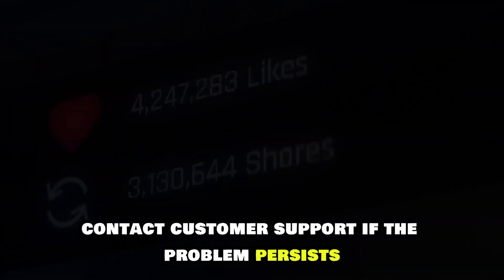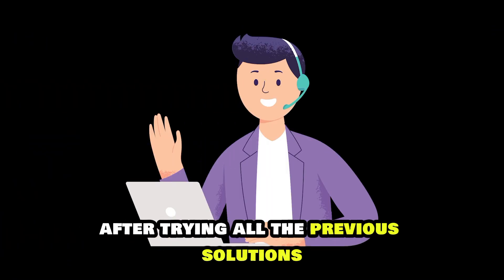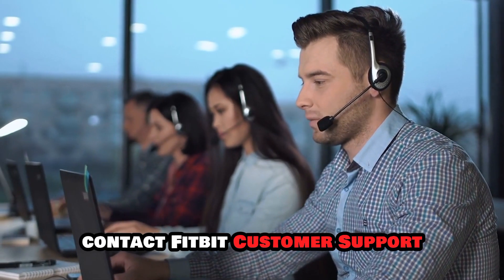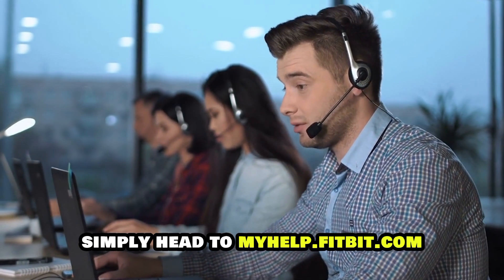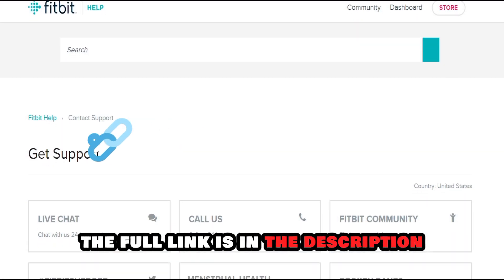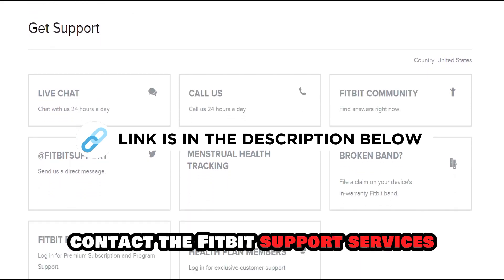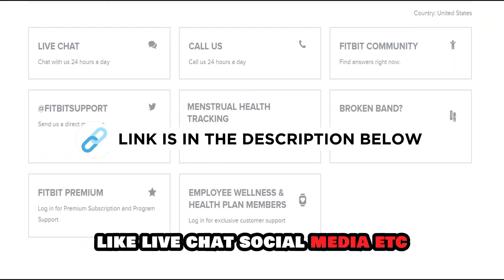Contact customer support. If the problem persists after trying all the previous solutions, contact Fitbit customer support. Simply head to myhelp.fitbit.com — the full link is in the description. There, you'll find all the ways to contact the Fitbit support services like live chat,